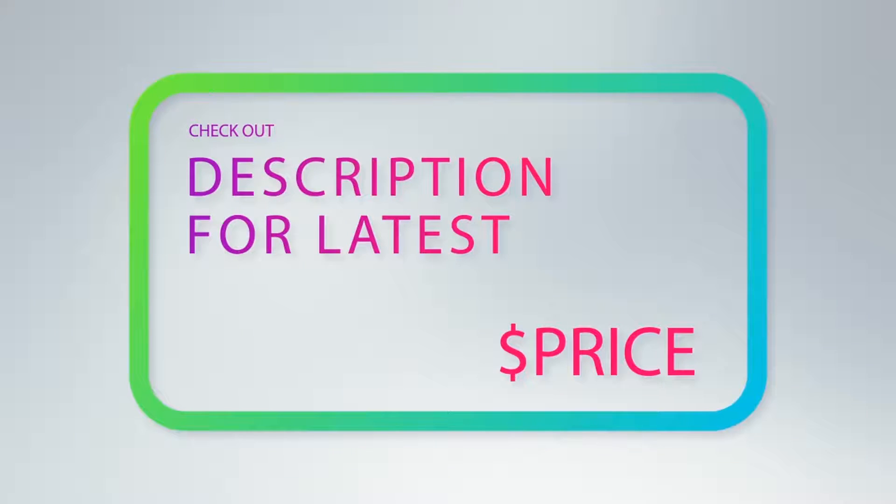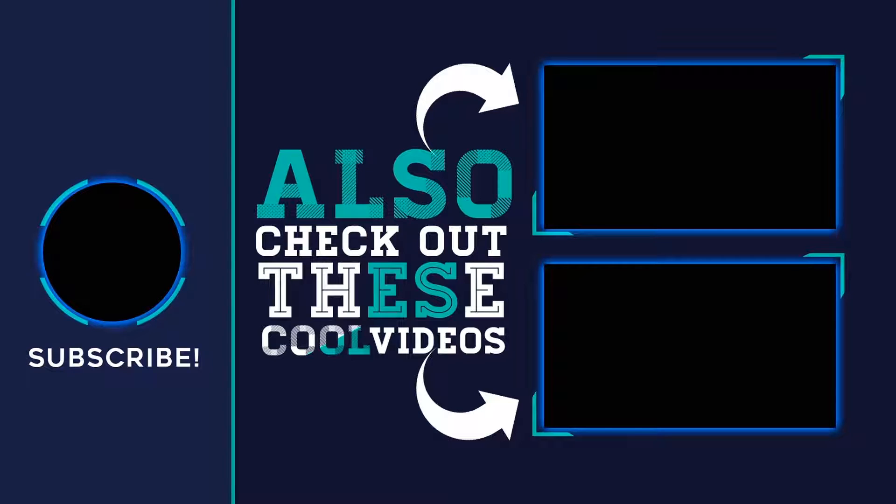For more information and the latest price, check out the product links in the description underneath the video. Thank you for watching — I hope you found it helpful. Please remember to leave a like and subscribe to my channel, and if you have any questions, you can leave a comment below.